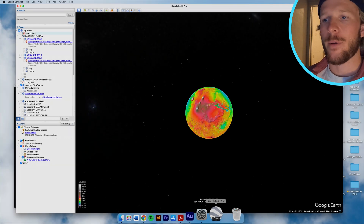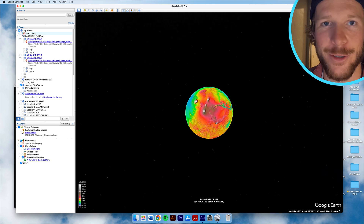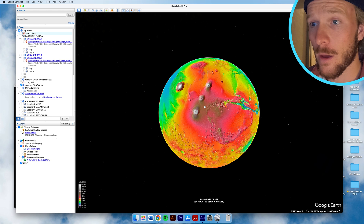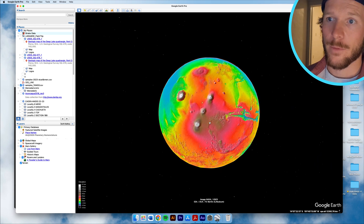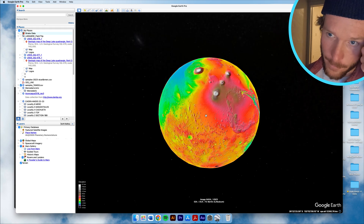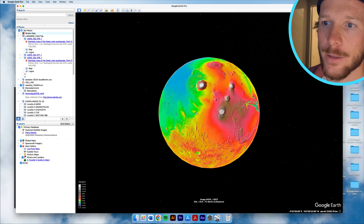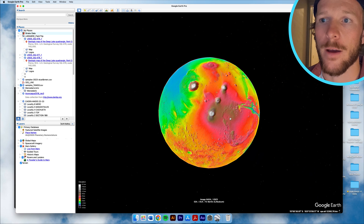I'm going to switch over to my screen here and the first thing we're going to open up is Google Earth. I wanted to emphasize that a lot of people don't know that Mars is included in Google Earth, and not only is the satellite imagery included but also colorized terrain, as you can see here. This is the planet Mars. You can see extremely interesting topography, colorized with blue and greens representing lower elevations, and as you move through yellows, reds, and pinks you're getting to high elevations.